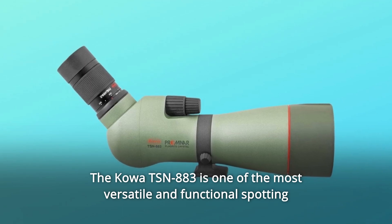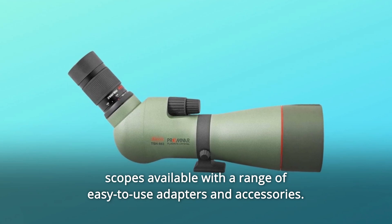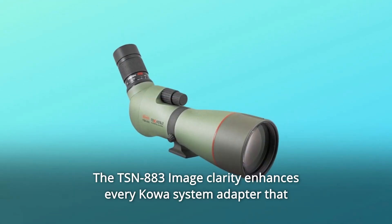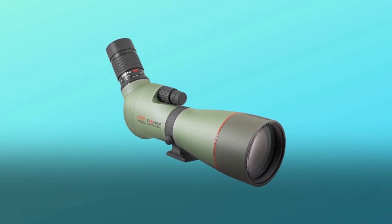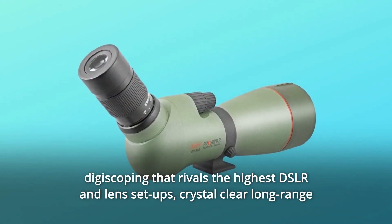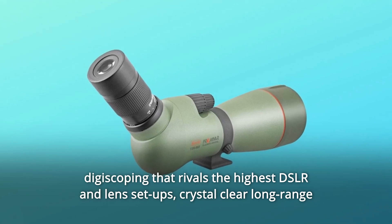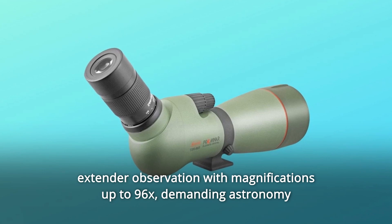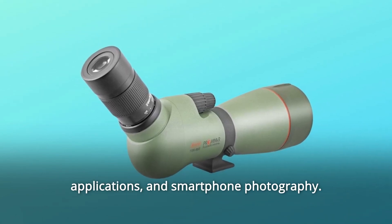The Kawa TSN-883 is one of the most versatile and functional spotting scopes available, with a range of easy-to-use adapters and accessories. The TSN-883 image clarity enhances every Kawa system adapter that connects to the scope body. The resolution makes every additional function a sublime experience, including digiscoping that rivals the highest DSLR and lens setups, crystal-clear long-range extender observation with magnifications up to 96x, demanding astronomy applications, and smartphone photography.